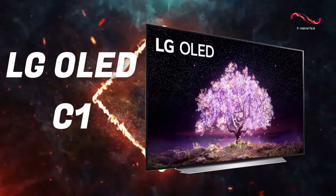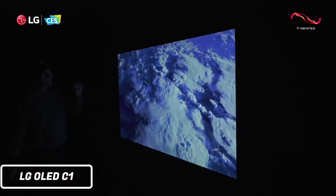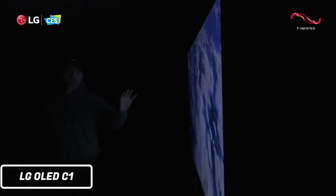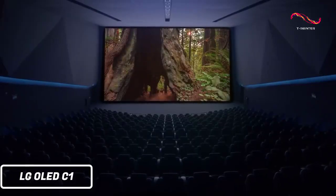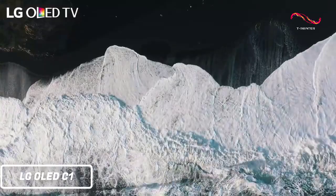The best overall 4K TV is going to be the LG OLED C1. The reason why it's our top pick is quite simply because it's the best performing 4K TV that we've tested so far. It has perfect black levels, outstanding contrast, and excellent color gamut. It also upscales lower resolution content really well, so you can enjoy your favorite movies and shows in 4K, even if they're not originally filmed in that resolution.